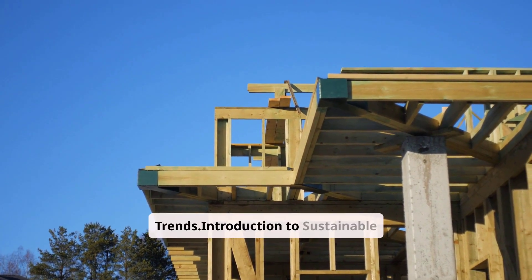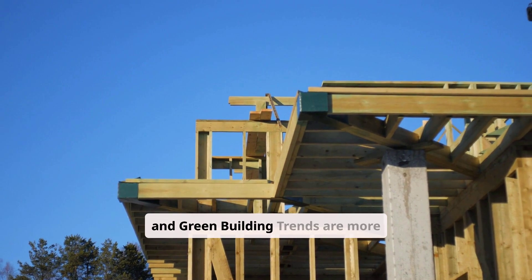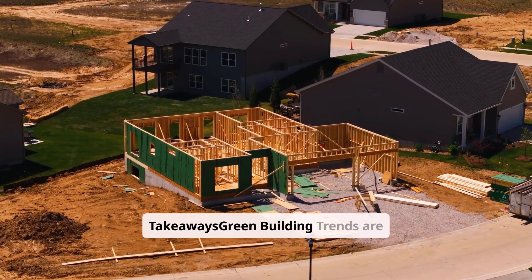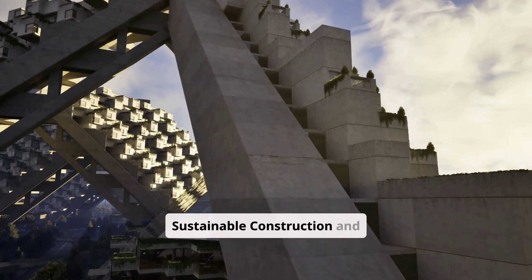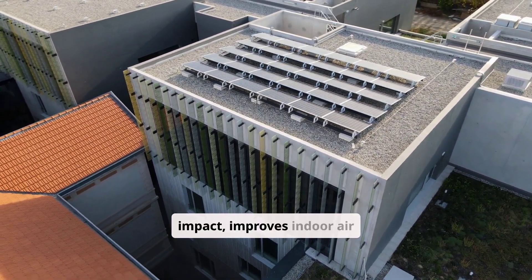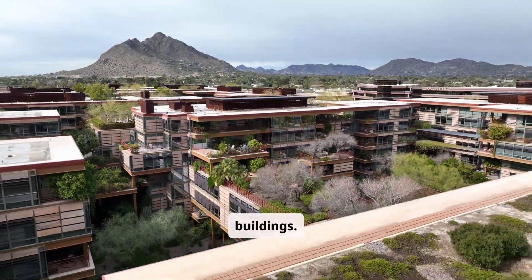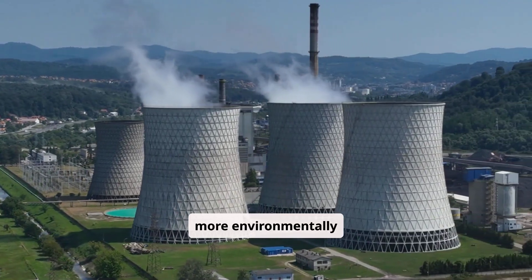Introduction to sustainable construction: as we become more aware of environmental issues, sustainable construction and green building trends are more crucial than ever. By using eco-friendly design, we can make buildings that look good and are good for the planet. Key takeaways: green building trends are changing the face of construction, focusing on sustainable construction and eco-friendly design. Sustainable construction reduces environmental impact, improves indoor air quality, and increases energy efficiency. Eco-friendly design is essential for creating environmentally responsible buildings.